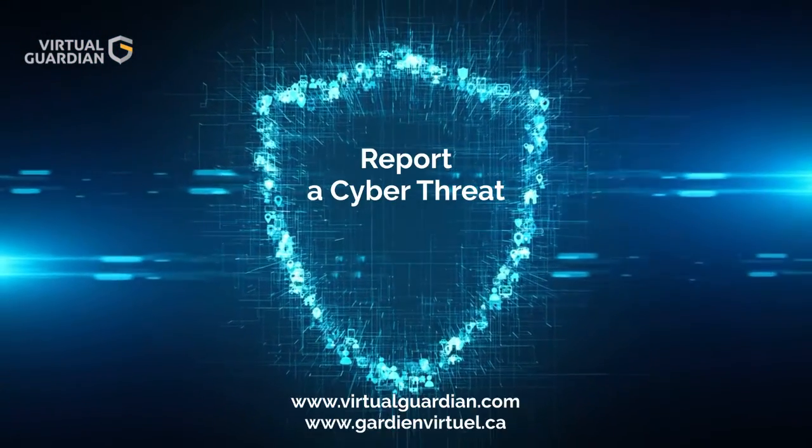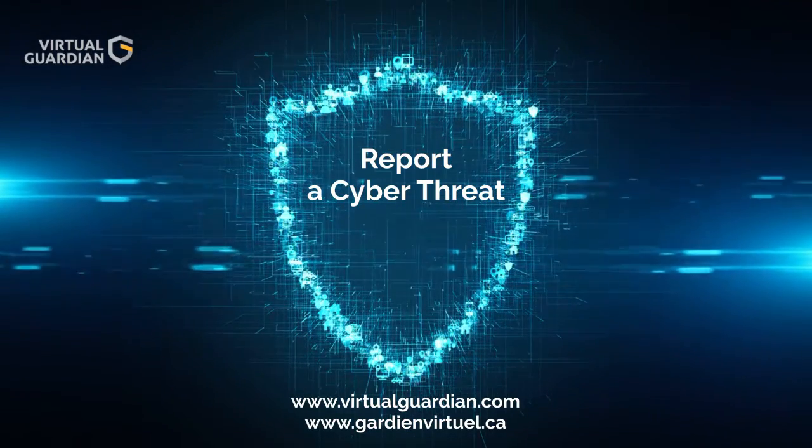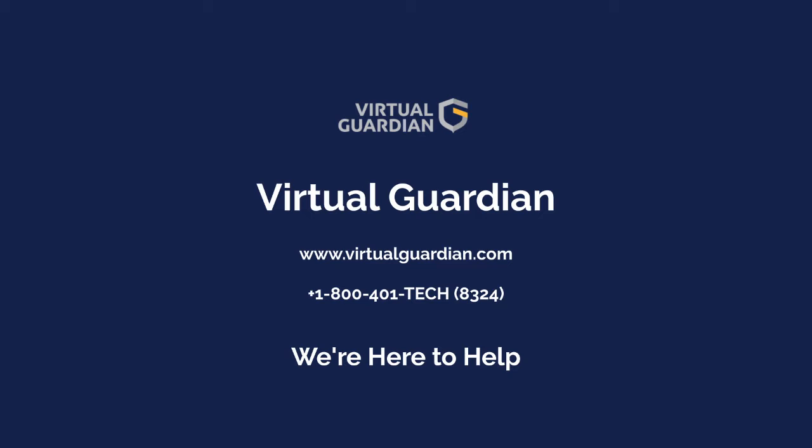Visit virtualguardian.com and click on Report a Cyber Threat in the upper right-hand corner. Or call us at 1-800-401-TECH. That's 1-800-401-8324.